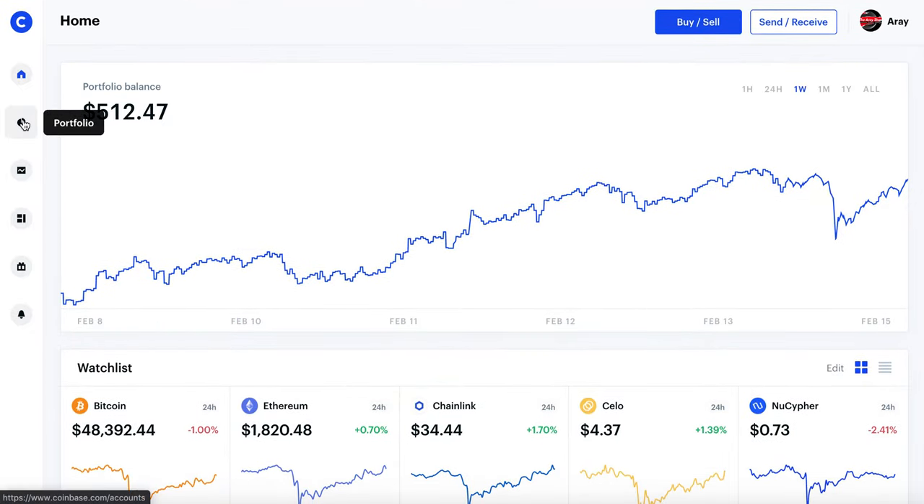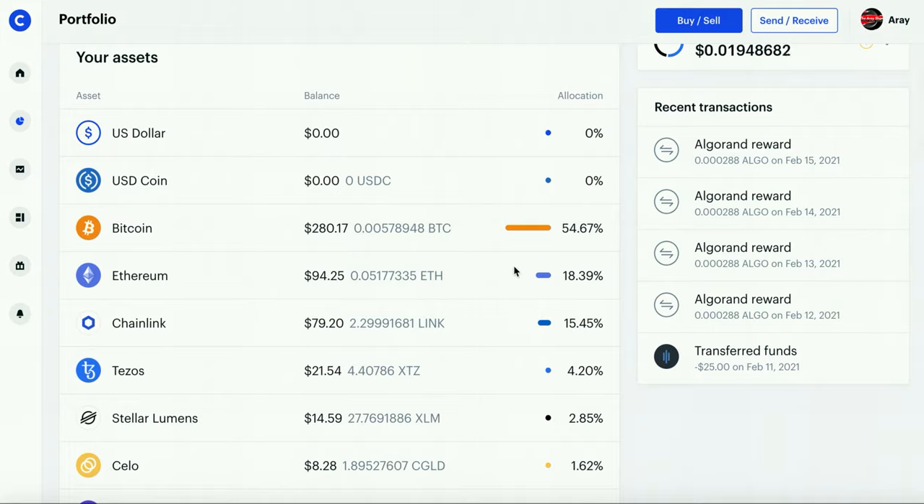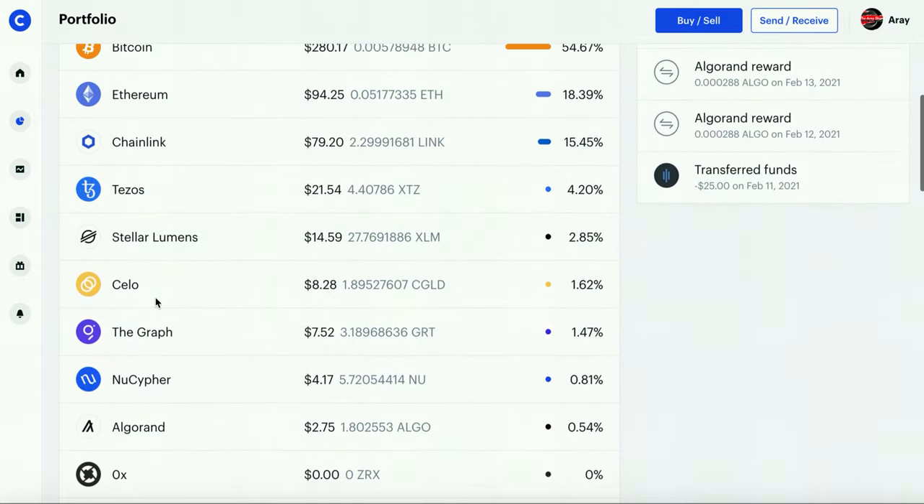Let's jump right into the portfolio section. This is where you can see what's in your portfolio and to what percentage. You guys can see I have over 54% in Bitcoin — it'll tell you the dollar amount and how much in Bitcoin that I have. I also have some Ethereum, Chainlink, Tezos, and some other random cryptos. It'll show you the percentage, the dollar amount, and how much you have in those cryptos, which is really cool.